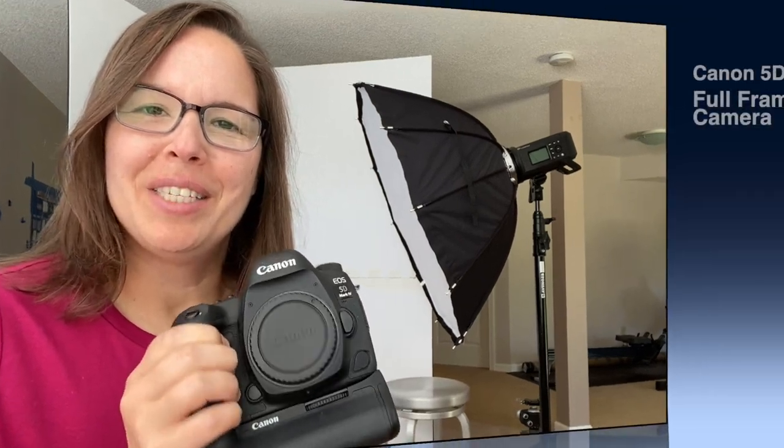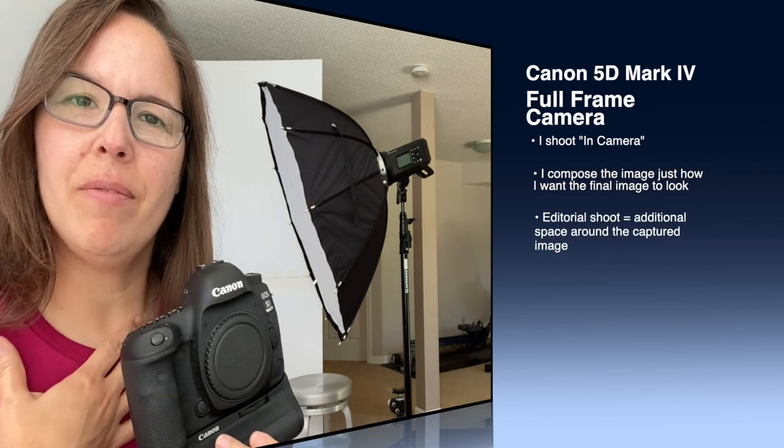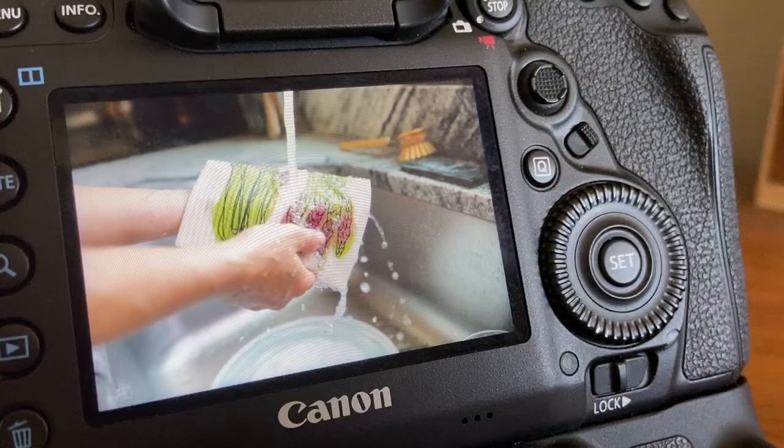Some of the features I love about this camera: first, it's a full-frame. My photography style is to shoot in-camera, meaning when I'm composing an image, that's how I visualize the final result to be. You can still crop and edit in Lightroom or your editing software, but that's my personal preference — that's my mindset when I'm shooting. If I'm shooting more editorial then I'll leave more space around the image, but I love that this is a full-frame.